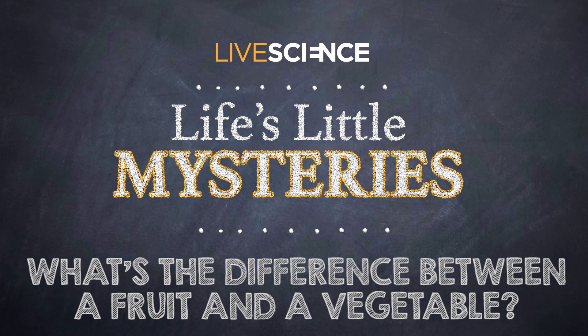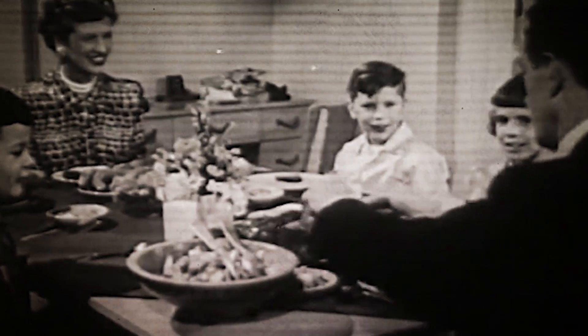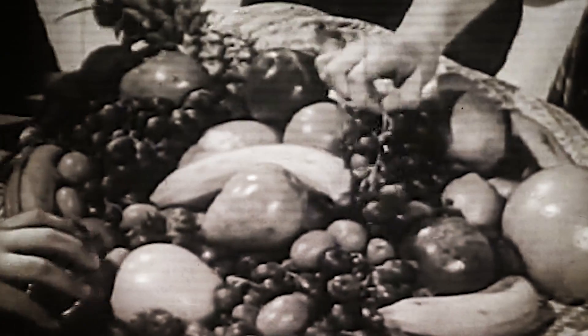What's the difference between a fruit and a vegetable? Here's some kitchen table trivia. How can you tell a fruit from a vegetable?